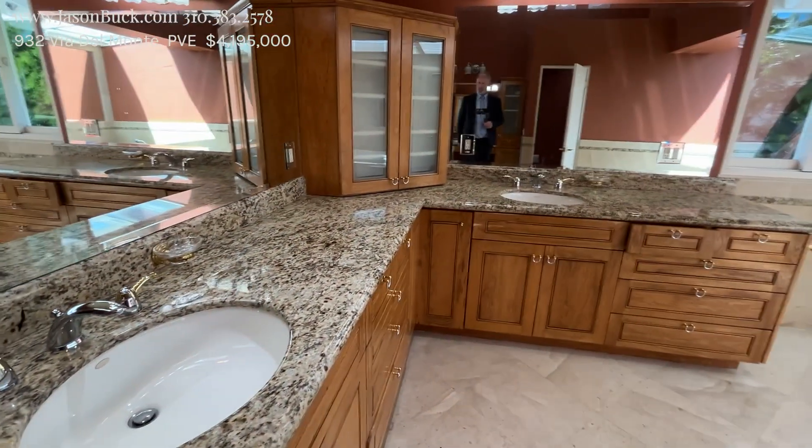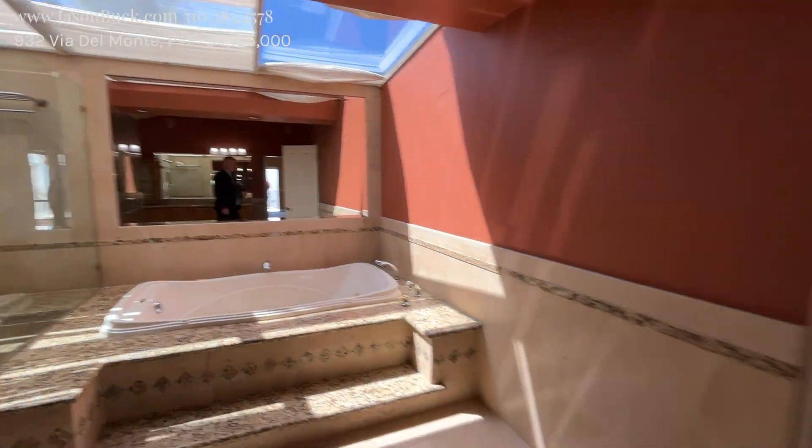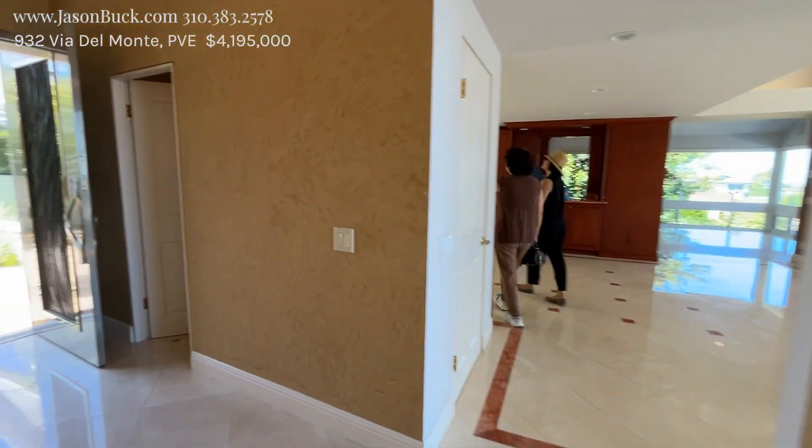Wow. Nice big bath, big tub, a lot of skylight — so a lot of light in this place. There's a half bath right there too.